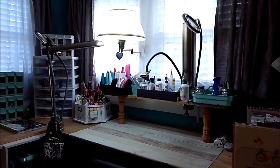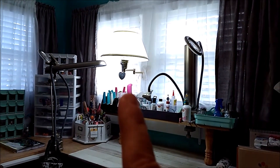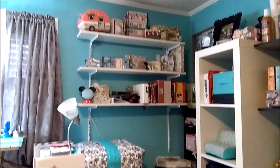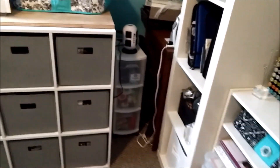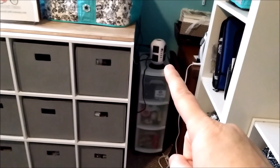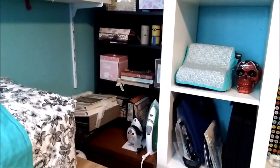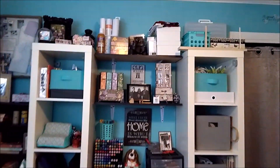I want to show y'all my lighting. I have one eye light here and one there, my lamp here between my windows, and this light here, plus my ceiling fan light. I want a lot of light in here when I record because most of the time I record at night when everybody is sleeping. Over here this container has miscellaneous stuff, and then there's another shelf back there with all kinds of stuff on it.